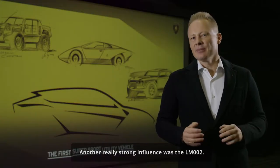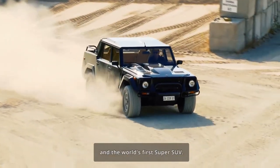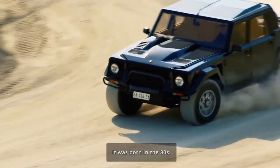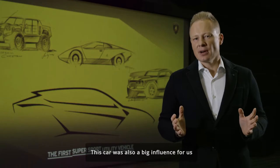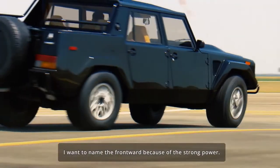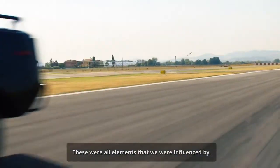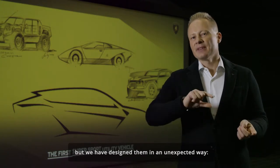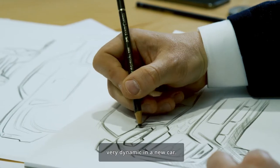Another really strong influence was the LM002 — this was our first super SUV. The world's first super SUV was born in the 80s, and this car was also a big influence for us. I want to name the wheel arches and the front hood with the strong power dome. These were all elements that influenced us, but we have designed them in an unexpected, very dynamic way in the new car.